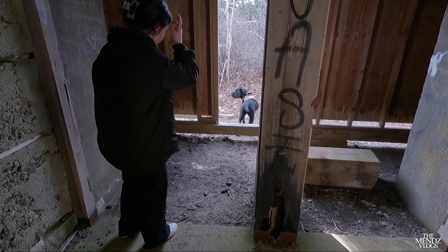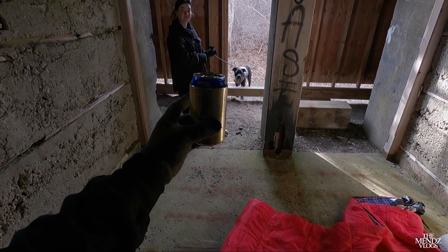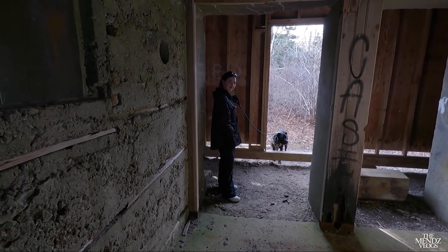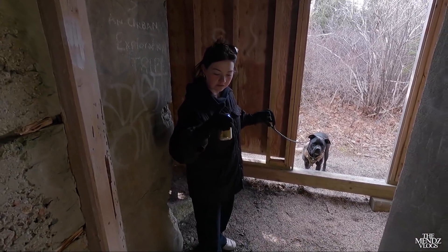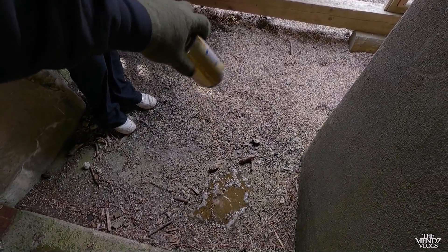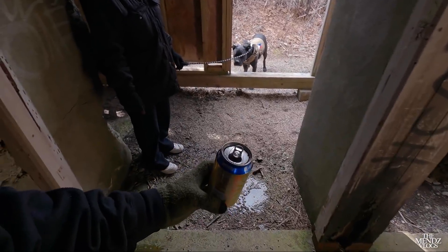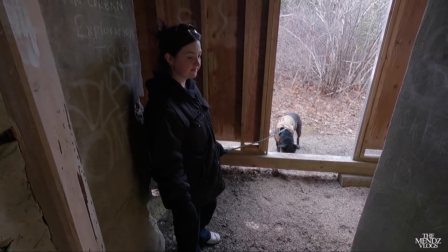I don't even want to touch that — there's something stuffed down in there. Look, she doesn't want to be in here. I'm telling you, there's something off about these bunkers. And this is half full — hold that — seriously, half full. Dump it out just to show everybody. It's still a Twisted Tea. Oh my god — it was half full, now it's empty. So someone was here recently. Someone just opened that too.